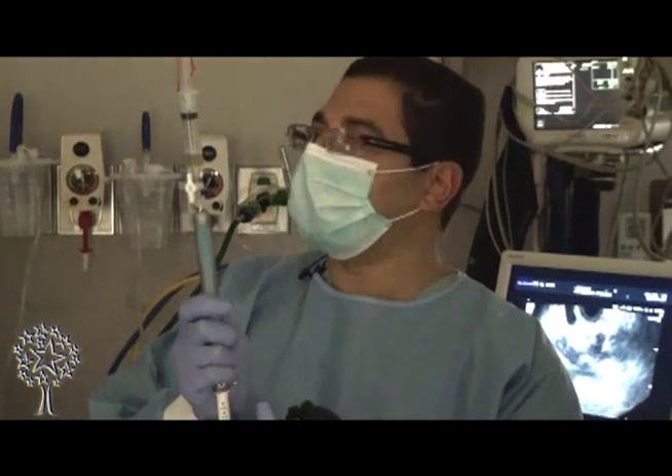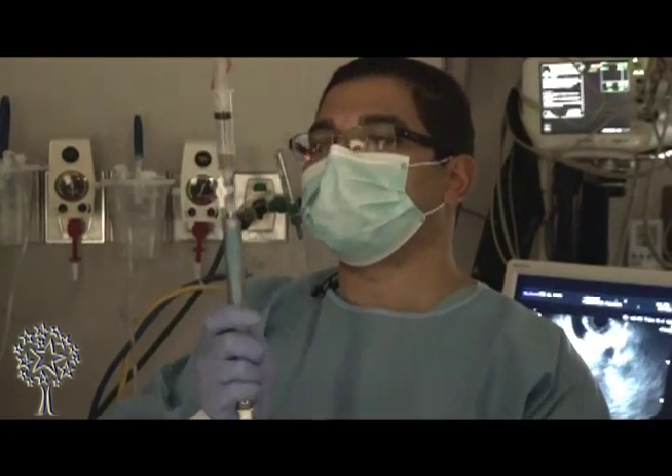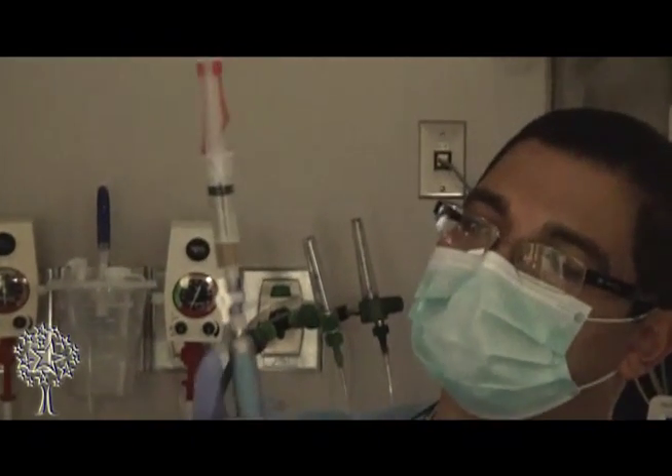Low grade dysplasia means that the cyst was harboring cells that are not normal, and it was on an edge to become cancer if left untreated. The patient will need close follow-up and may need a surgical consultation, but we wouldn't know that without taking a sample from the cyst.